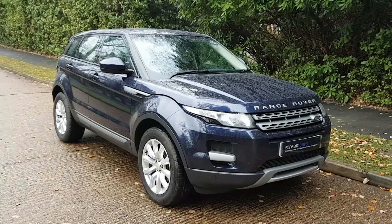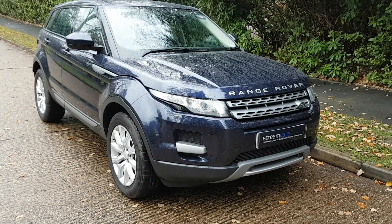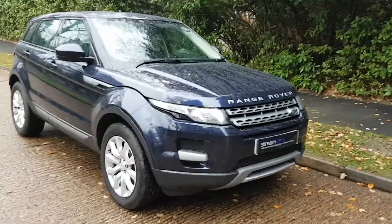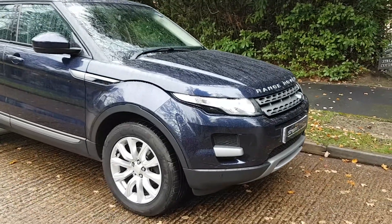Ladies and gentlemen, I'm Kevin from Streamcars. Welcome to my digital Ford, caught once again on a wet and windy day. The car was just valeted and I was caught in a rain shower, so now it's covered in beads of water — but that indeed shows you how clean and highly polished the paintwork is.